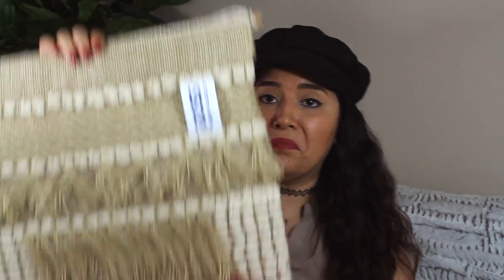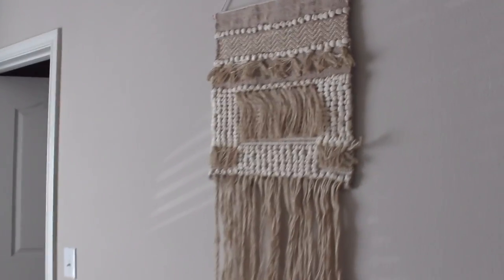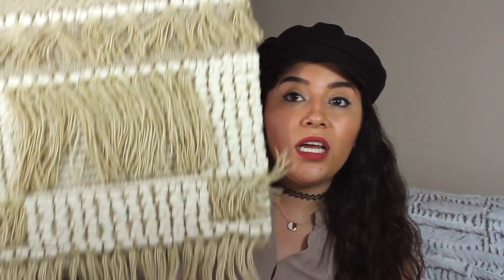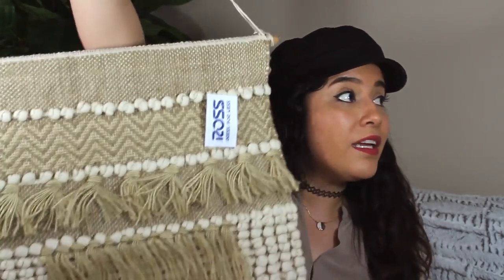I also bought this other macrame hanging tapestry from Ross. I don't know how I feel about it — it's that itchy material. I may do some splatter paint on it, like some turquoise, to add some color. I don't know what I'm going to do with it yet, but it was only $15. I think I'm going to hang it in my room or maybe my dining room area.